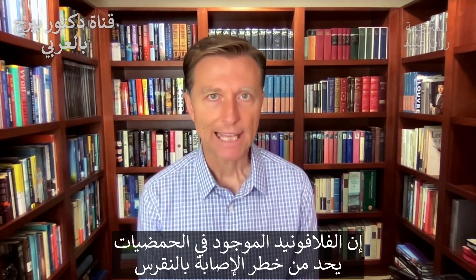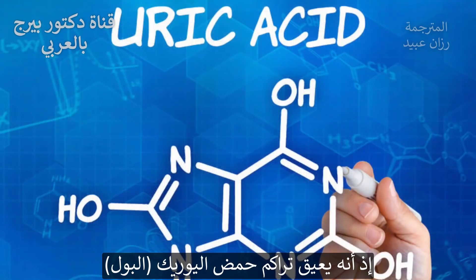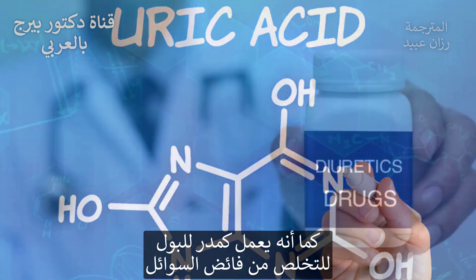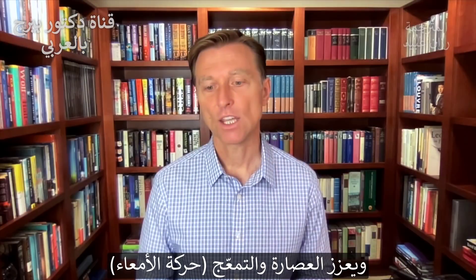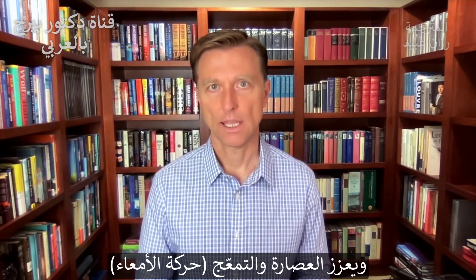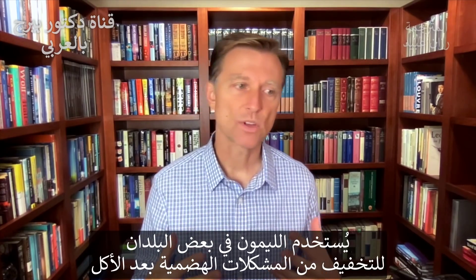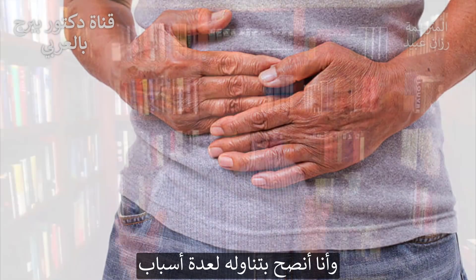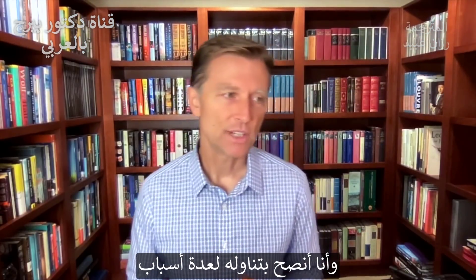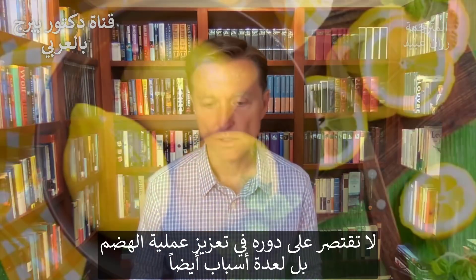Citrus flavonoids can decrease the risk of getting gout by inhibiting uric acid formation. They can also act as a diuretic to get rid of excess fluid, and increase bile and peristalsis. In certain countries, they use a lot of lemon for digestive issues after eating. I recommend using lemon in your diet for many reasons, not just digestion but these other benefits as well.